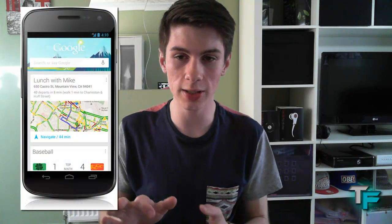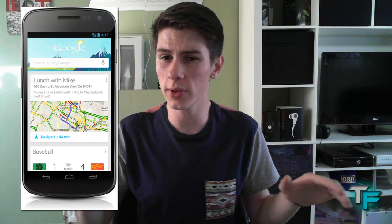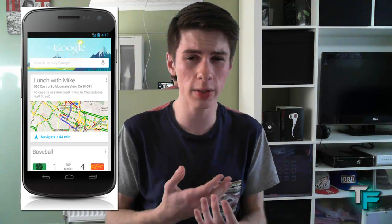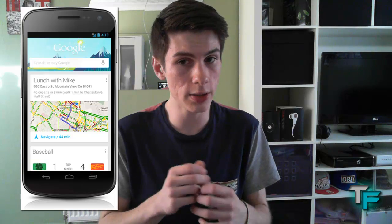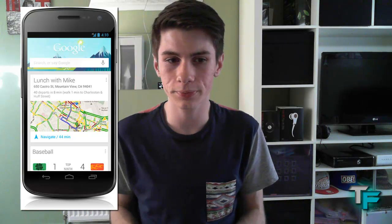A great new feature is Google Now, which hasn't been seen on any Android device before. Basically, it lets you receive all the data you want without doing anything — relevant information that's handy in everyday life just comes to you automatically. All you have to do is open the application and it's all there.